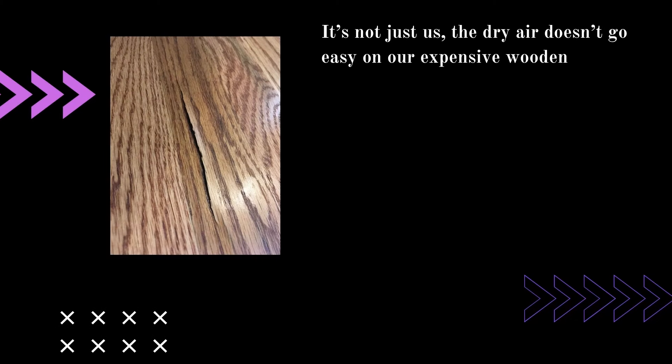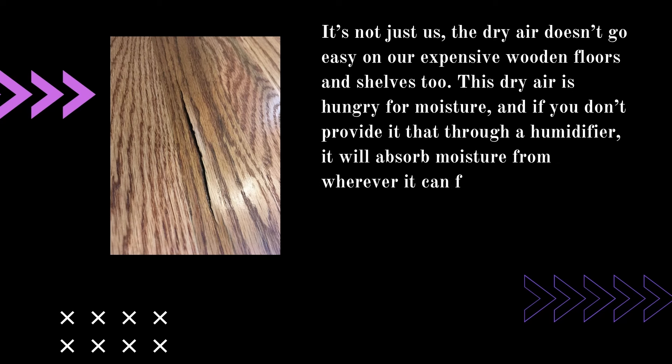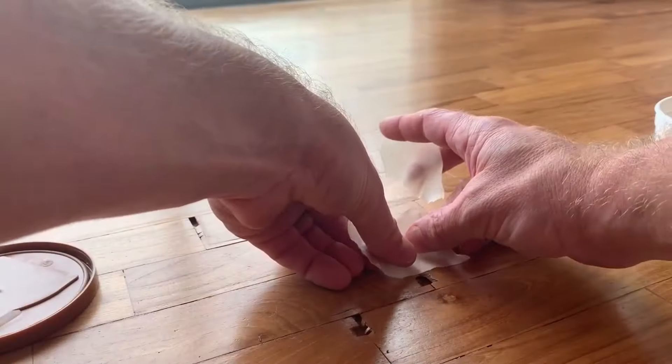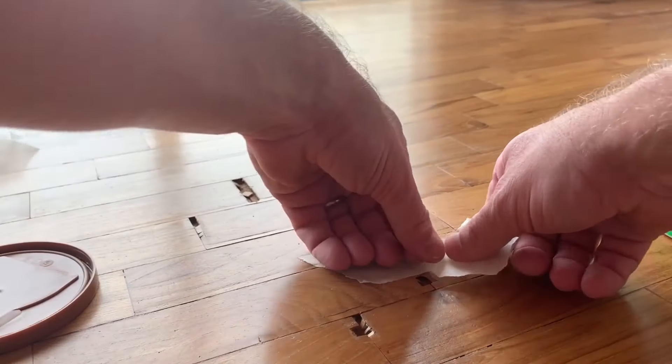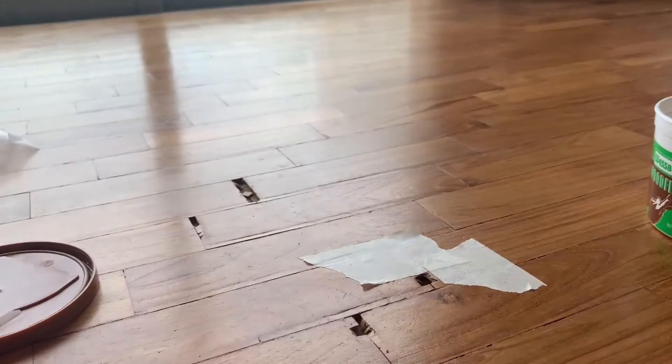Number four: cracked wooden floors. Dry air doesn't go easy on expensive wooden floors and shelves either. Hungry for moisture, it will absorb moisture from wherever it can find it. After drying out your skin, it turns to your wooden floors and shelves, causing them to crack. If you observe your floors cracking, it is past time to think about it — just install a humidifier and get your floors repaired.